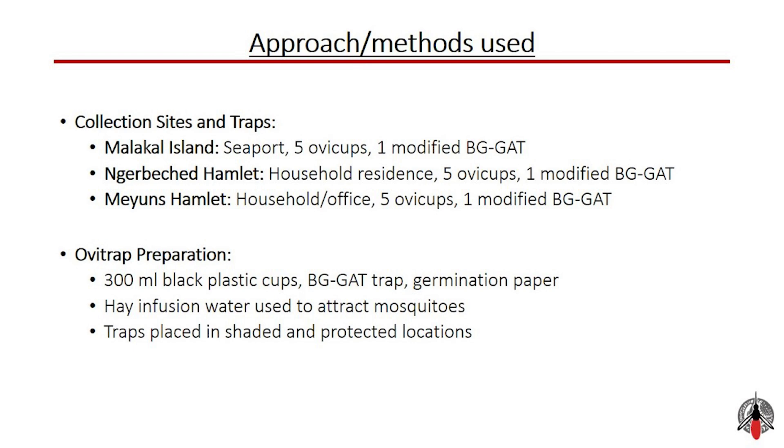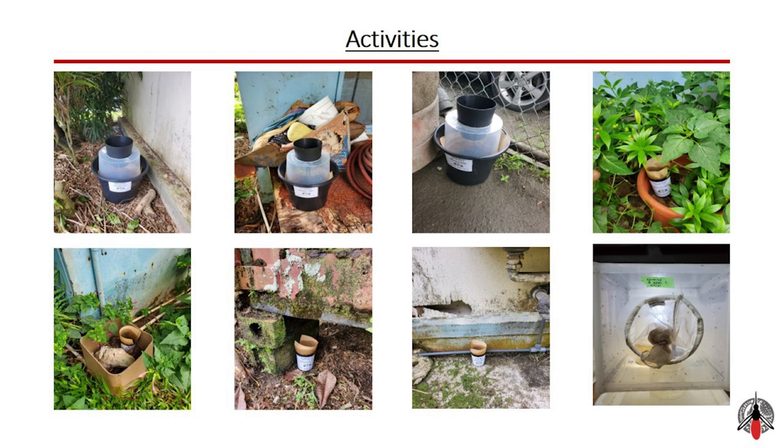Mosquito collection for the OV traps was carried out during three one-week periods: August 25th to September 1st, September 6th to September 13th, and September 21st to September 28th. The activities involved using BG-Sentinel, gravity, Aedes, and OV traps.